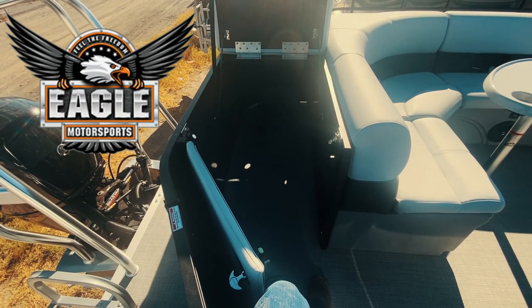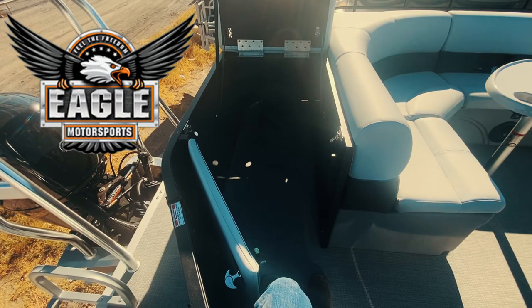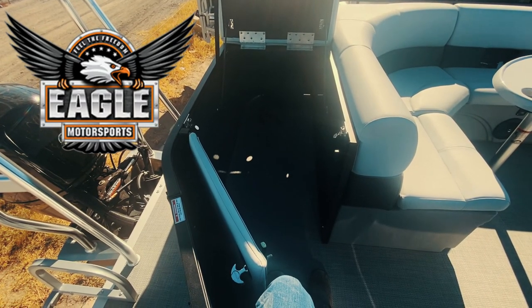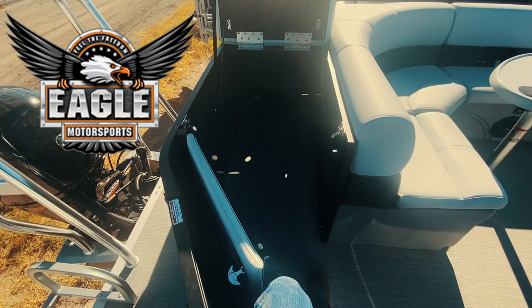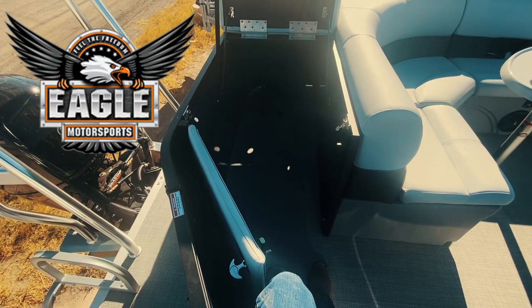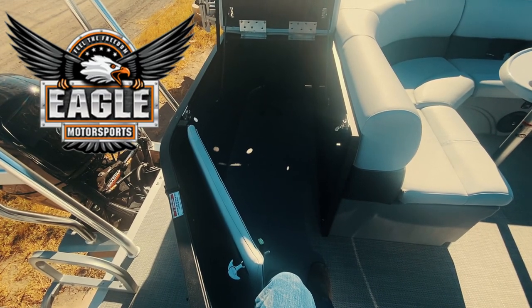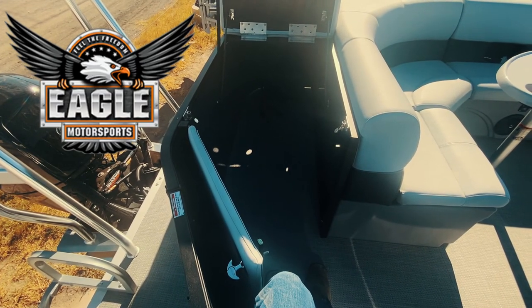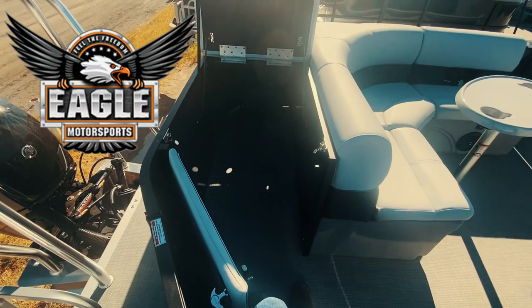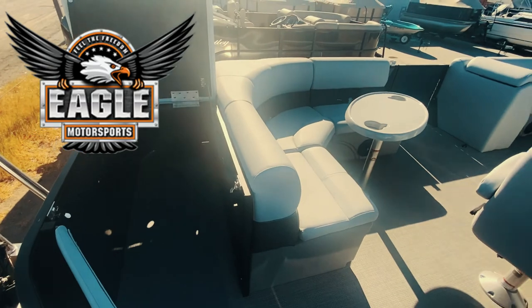The last area to show you is on the rear of the boat, behind your wraparound couch on this 2021 Bentley 220 Cruise. This is where you're going to have your most storage — great for easy-ups, chairs, coolers, and your battery box. You can also upgrade this area to a changing room for just a few bucks more. Just an awesome layout that Bentley has done with this 220 Cruise.